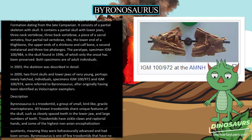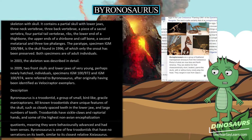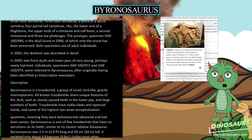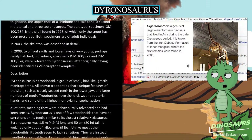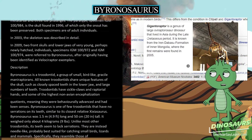In 2003, the skeleton was described in detail. In 2009, two front skulls and lower jaws of very young, perhaps newly hatched, individuals — specimens IGM-100-972 and IGM-100-974 — were referred to Byronosaurus, after originally having been identified as velociraptor exemplars.